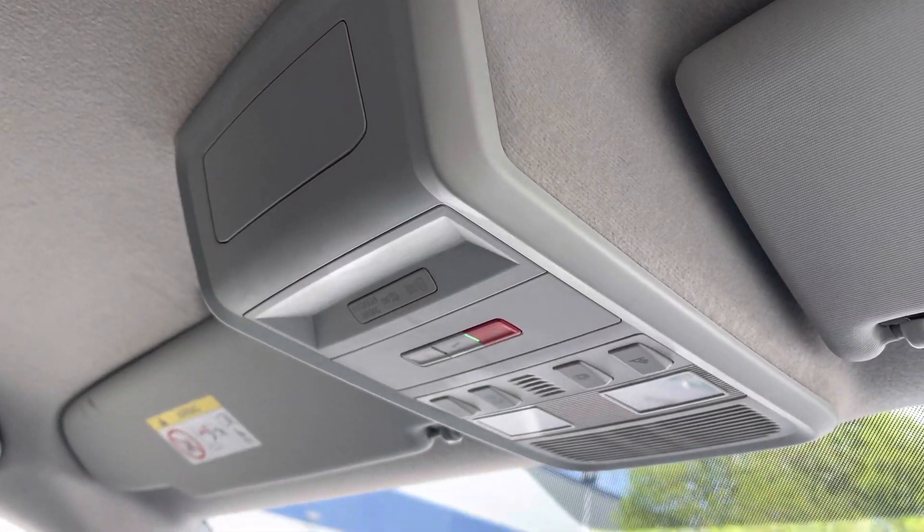Above the driver and passenger seats you have your emergency e-call system. If you would like to enquire more about this vehicle or to book a test drive, please don't hesitate to contact our friendly team or call us on 0151 515 2911 or go online.